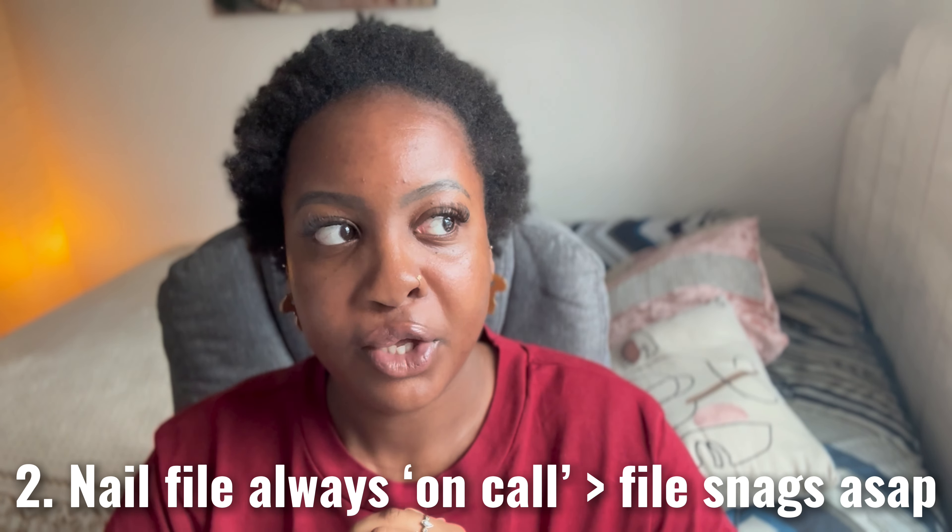Tip number two: always carry a nail file. When you're outdoors, away from home — if you're a commuter, you get on transport — you just don't know if you may hit your hand on something or brush past something. That could create a small chip or a crack. Having a nail file to hand helps deal with those sort of mini emergencies immediately. I've always got a nail file on me, whether it's in my handbag, in my car. I would even keep one at my place of work. If I'm out and I get a small chip, I can deal with it there and then, which prevents my nail from going into full-on breakage and helps me sustain my nail growth.